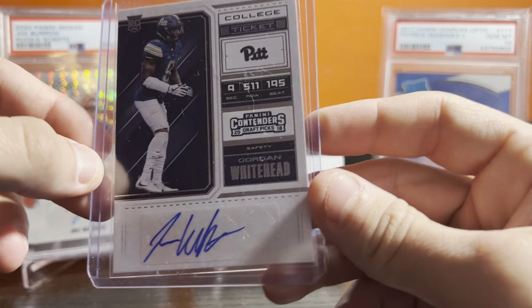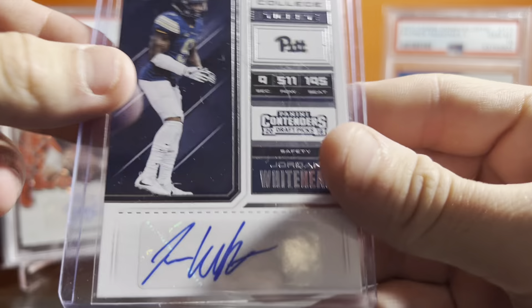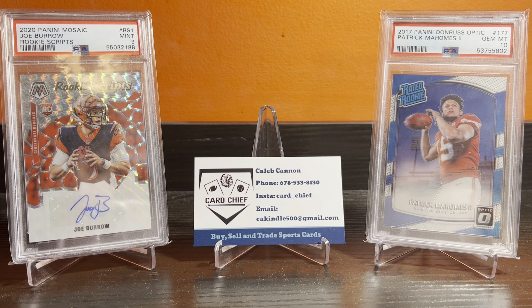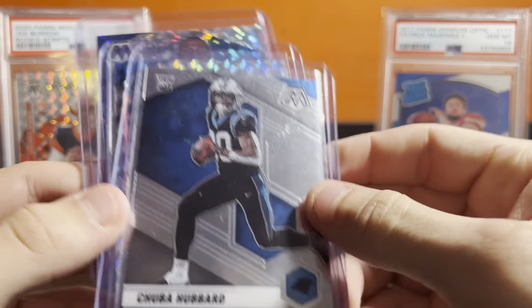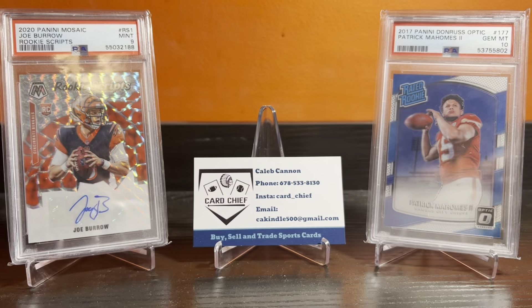Got this for $1 too — Jordan Whitehead, safety for the Buccaneers. Pretty good, probably a $3 card, something like that. Small place. Now this is some stuff I got — these three are just like $0.25 cards. Just got them for basically nothing, just PC stuff, stuff I'm gonna throw in there. Pretty cool Panthers stuff.